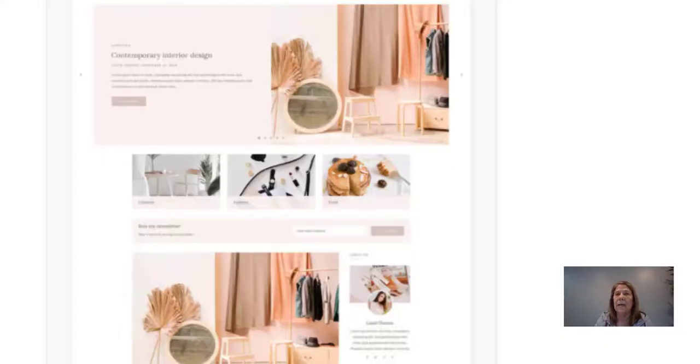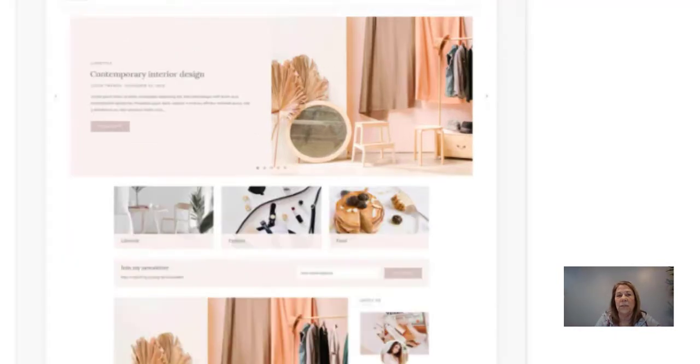Think of the skills you have that you can turn into digital products. This next one is a template for a website — if you're really techy and designing things comes naturally to you, make some templates for different websites. People can come in, plug it in, and just use it. You create it, they get to use it — it's a win-win situation.